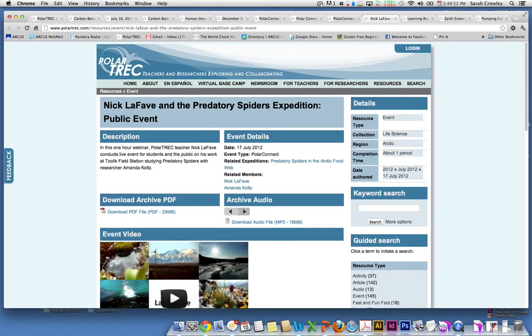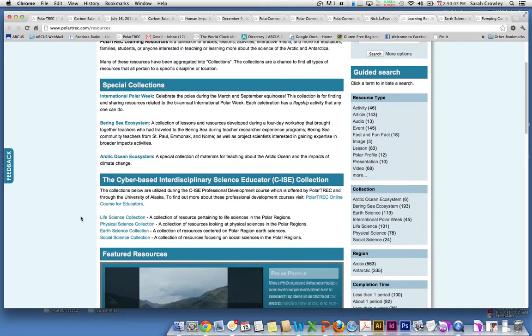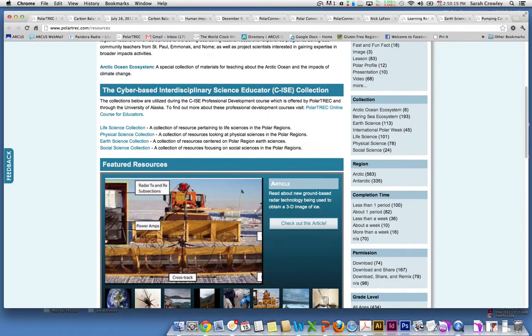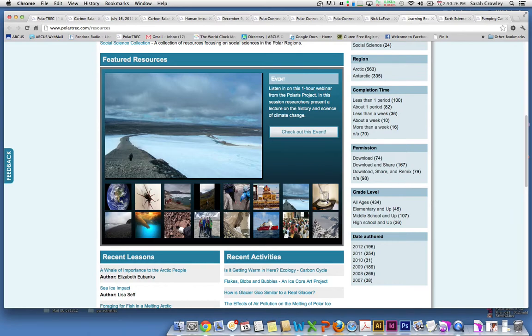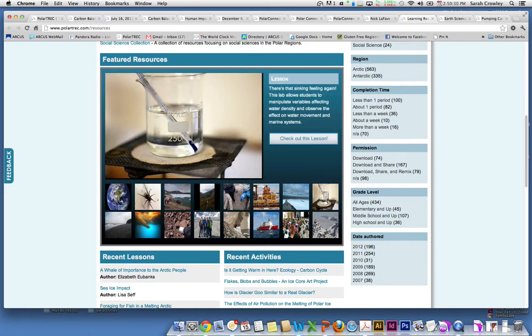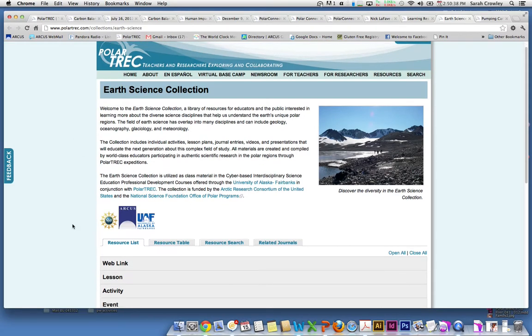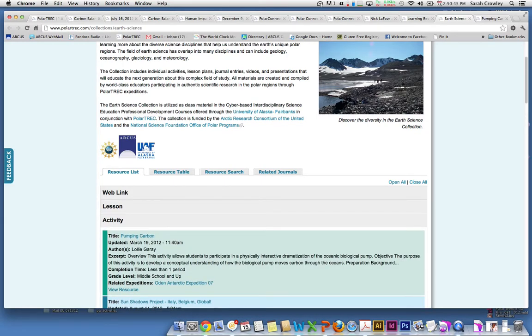We also have our learning resources library with a couple of special collections. You can reach them in the resources tab, and there are collections of all different resources available. Most of them are broken up into disciplines of life science, earth science, physical science, and social science. If you're looking for a particular resource type, you can do a search on the right, search by region, or filter by an exact amount of time available. These featured resources in the center will switch and change throughout the school year, so check back. Looking more closely at a particular collection — here's the earth science collection — you can go down and look at what lessons or activities are available, among many other pieces.